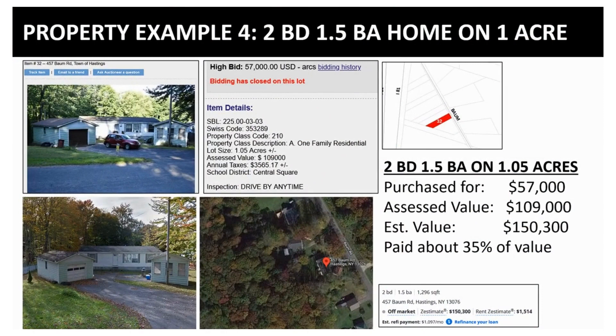Here is another example. This is a home — a two-bedroom, one-and-a-half-bath home on one acre of land. It's almost like a couple of homes in a way, with a little garage.